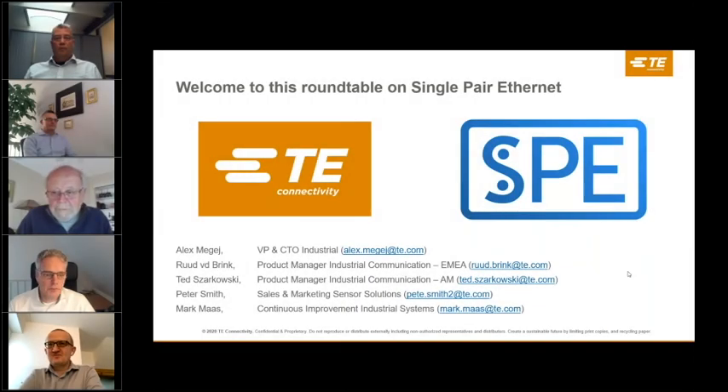Hello and welcome to this roundtable on SPE, single pair ethernet, hosted by TE Connectivity. My name is Mark Maas and I will be facilitating this roundtable. During and after the session you can add your questions in the chat window. I will now introduce the panelists: Alex McGay, VP and CTO within the industrial business unit; Ruud van der Brink, product manager for industrial communication in EMEA; Ted Tsiakowsky, product manager for industrial communication in the Americas; and Pete Smith, within the sales and marketing division of sensor solutions.